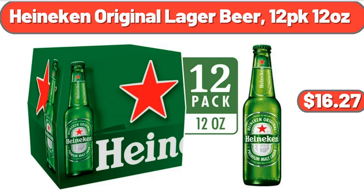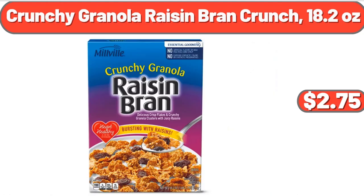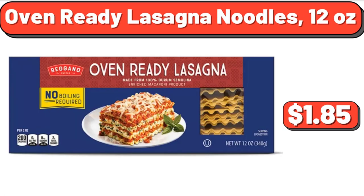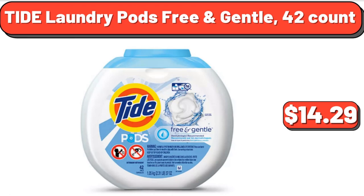Heineken Original Lager Beer 12-pack, 12 ounces, $16.27. Crunchy Granola Raisin Bran Crunch, 18.2 ounces, $2.75. Snacking tomatoes on the vine, 12 ounces, $4.29. Oven-ready lasagna noodles, 12 ounces, $1.85. Tide laundry pods free and gentle, 42 count, $14.29.